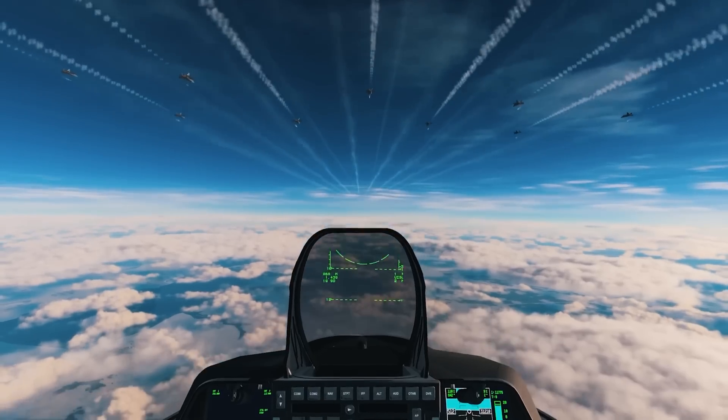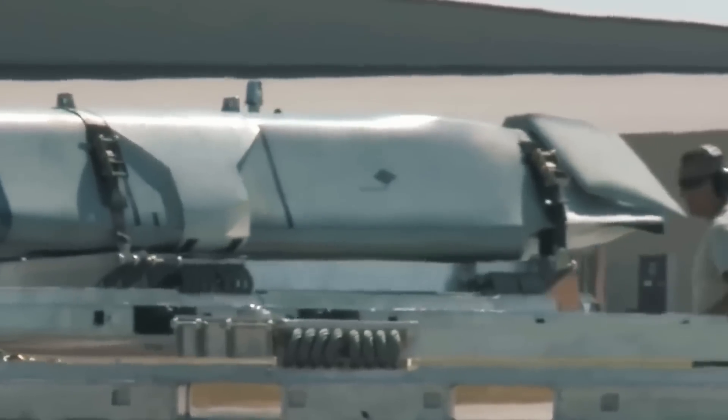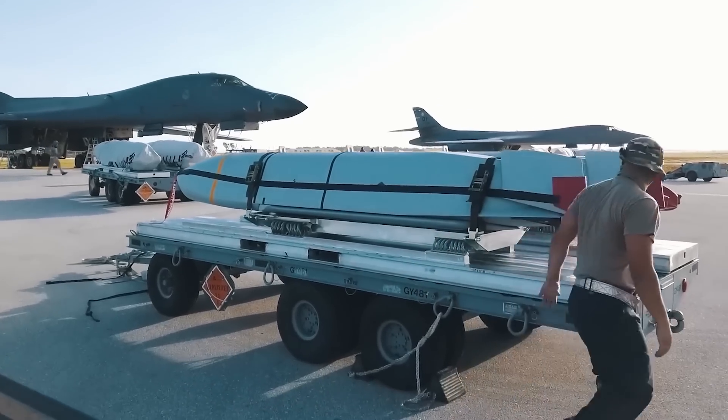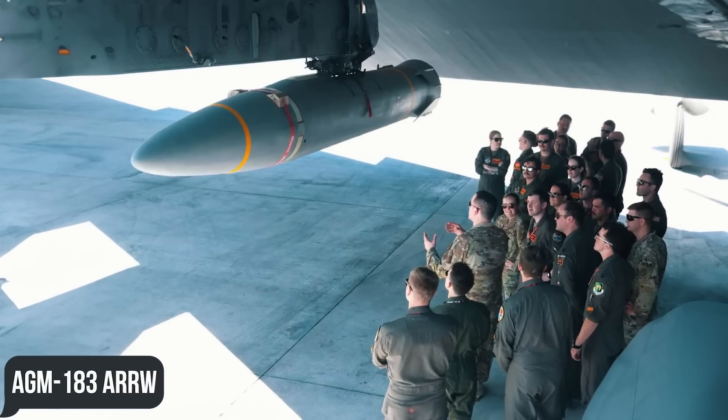To provide additional firepower in support of the F-22 Raptor and F-35 Lightning II, the F-15EX can be equipped with several large munitions such as the AGM-158 JASSM or the smaller AGM-183 ARRW.